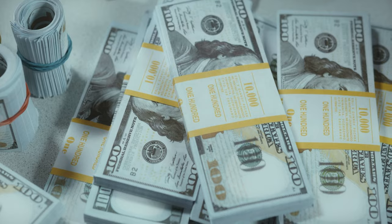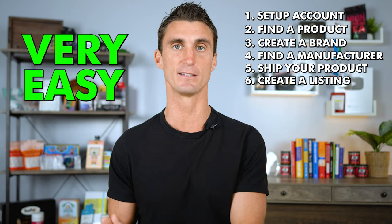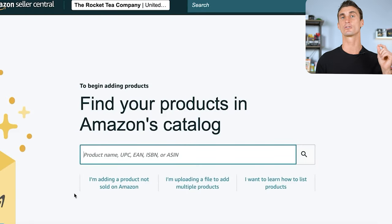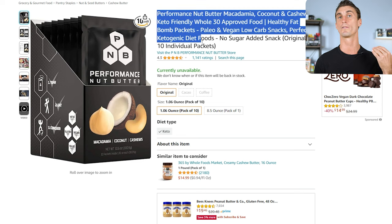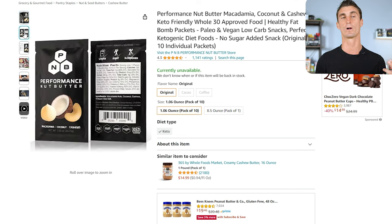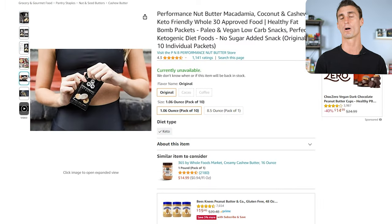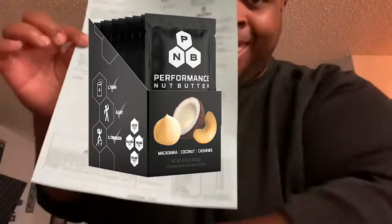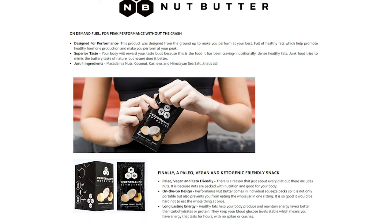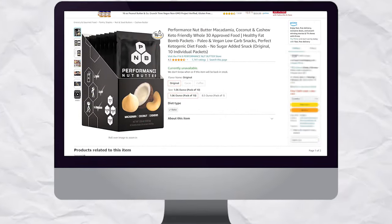Before you can start selling, you need to create an Amazon listing. After signing up for your seller account, click to add a new product and fill in information about it: the title, a main image, additional images, bullet points explaining why your product is the best, and a description. The main image grabs people's attention so they click on your listing. The side images show the benefits. Once you fill everything out, your product is listed for sale on Amazon.